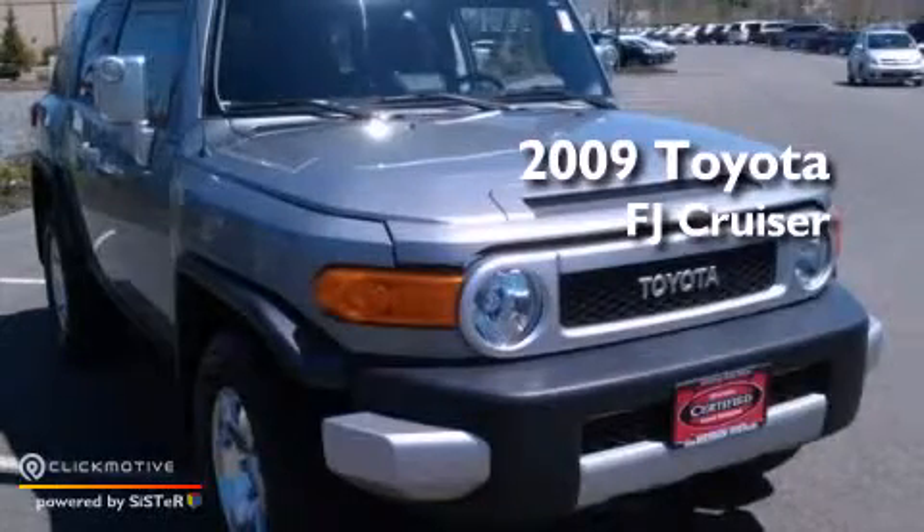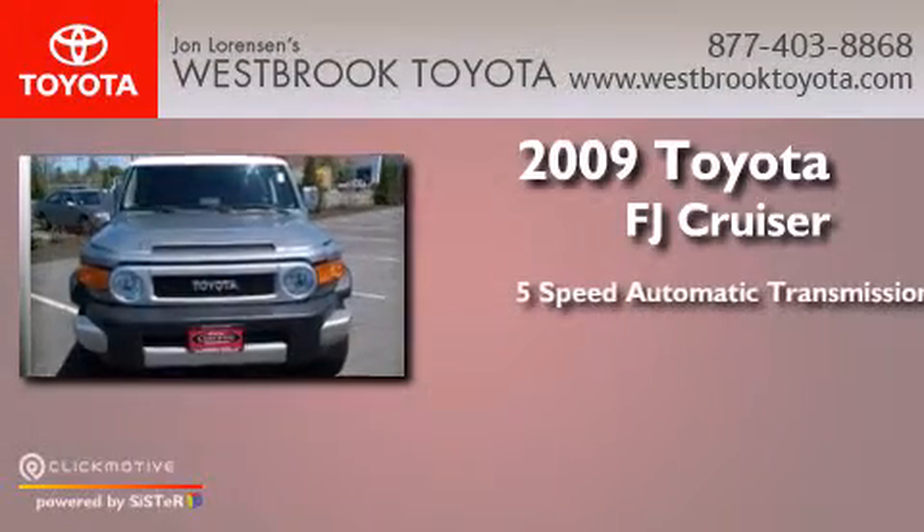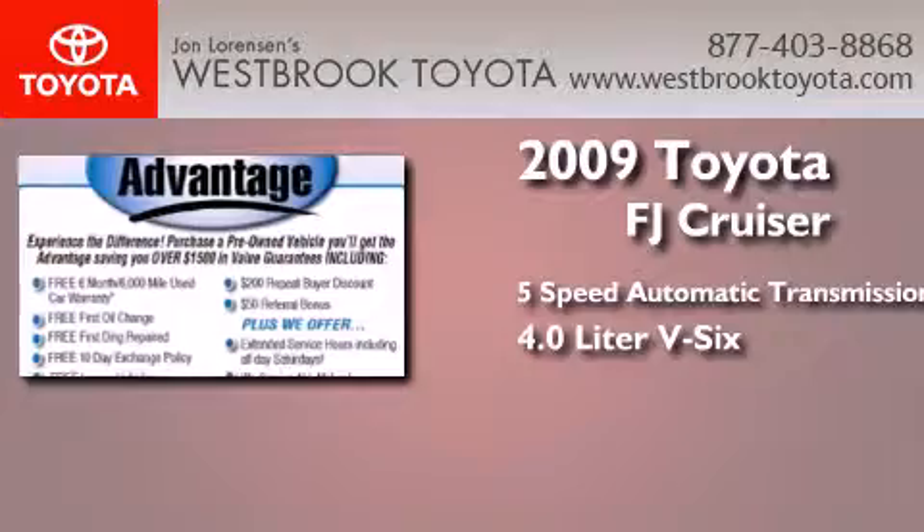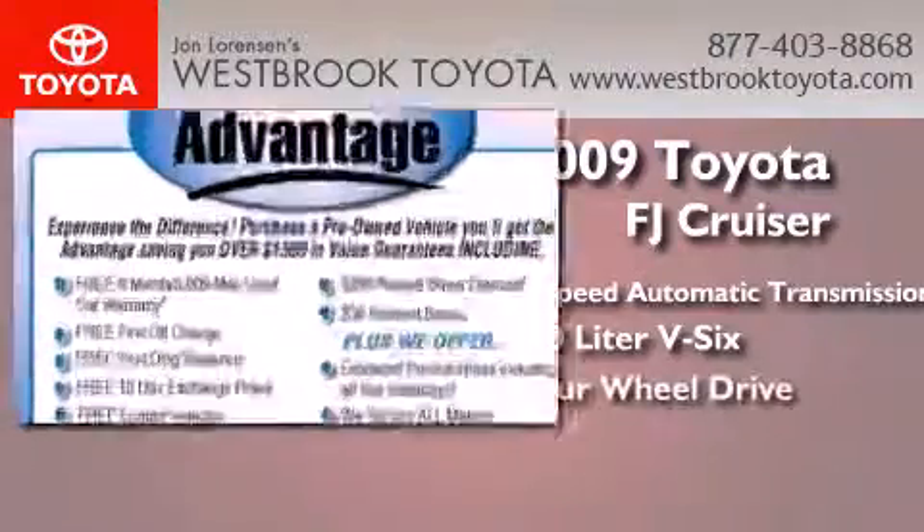This is a 2009 Toyota FJ Cruiser. This SUV has a 5-speed automatic transmission, a 4.0-liter V6, and 4-wheel drive.